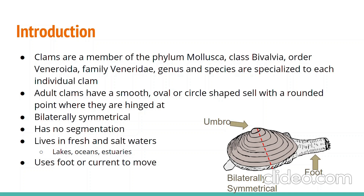Clams are simple animals so they do not display segmentation. They can be found in both fresh and saltwater habitats and use their foot to pull or bury themselves, otherwise they ride the water currents to get around.